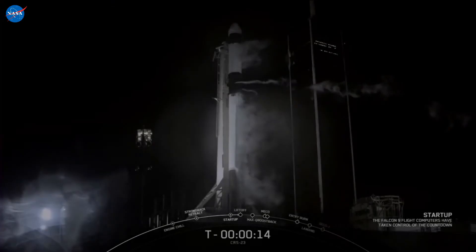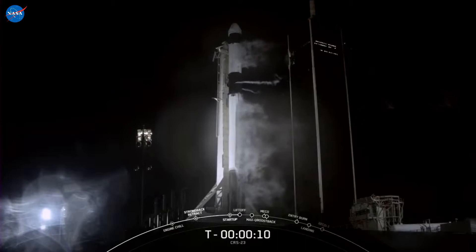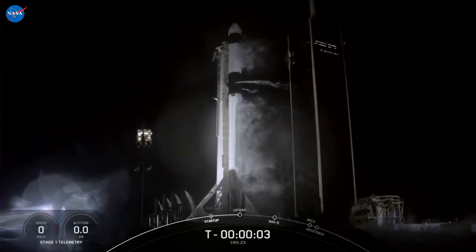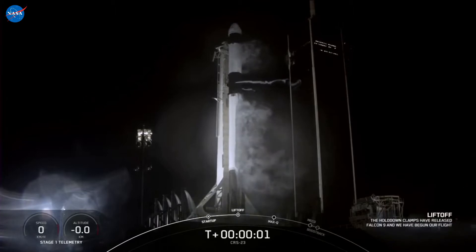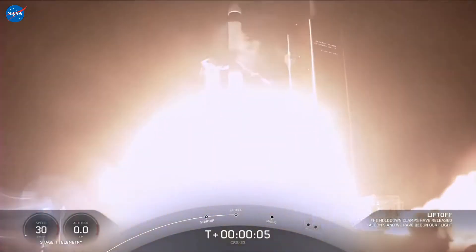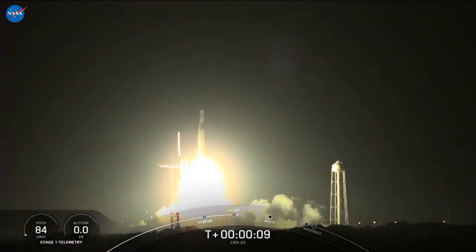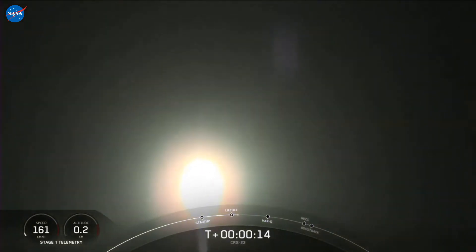T-minus 15 seconds. 10, 9, 8, 7, 6, 5, 4, 3, 2, 1, 0. Ignition and liftoff. Cargo Dragon takes flight, continuing a busy year of deliveries to a crew of seven aboard the International Space Station.